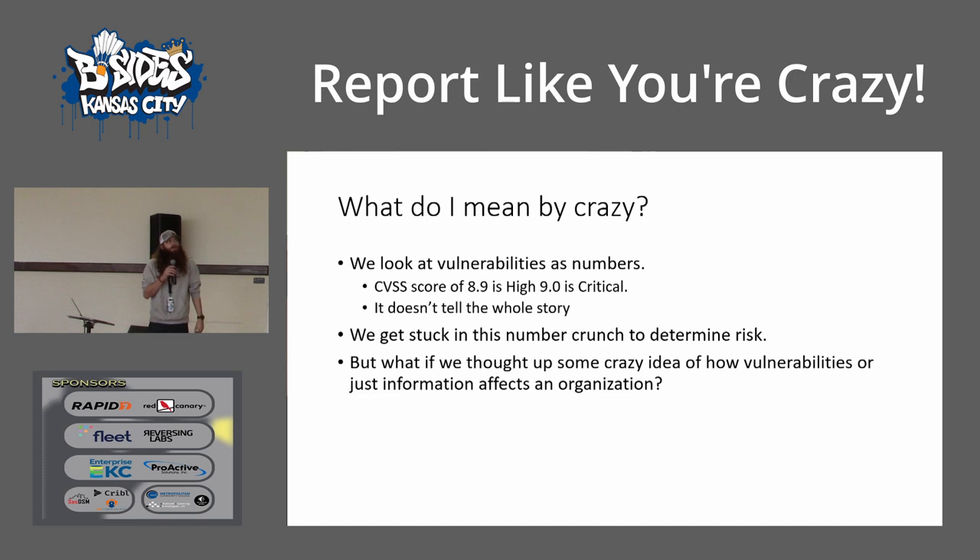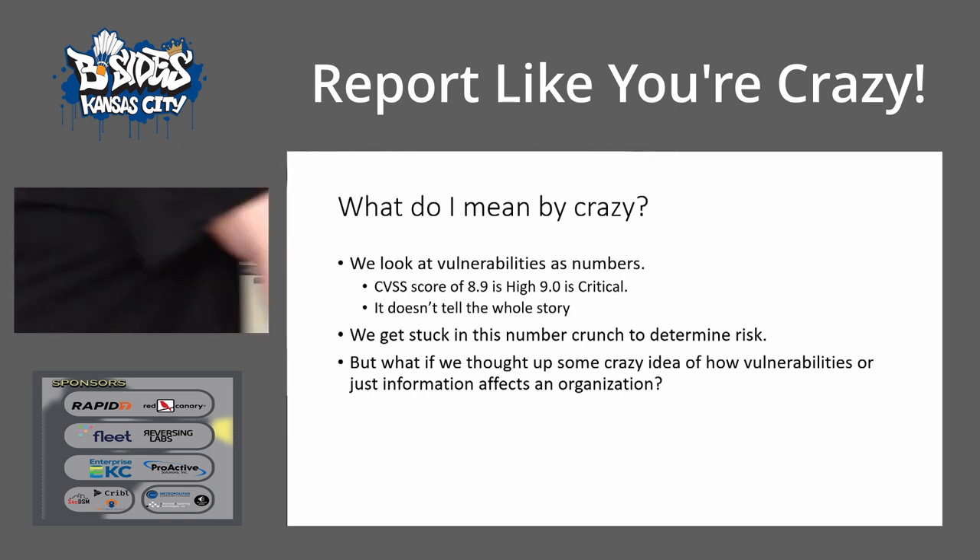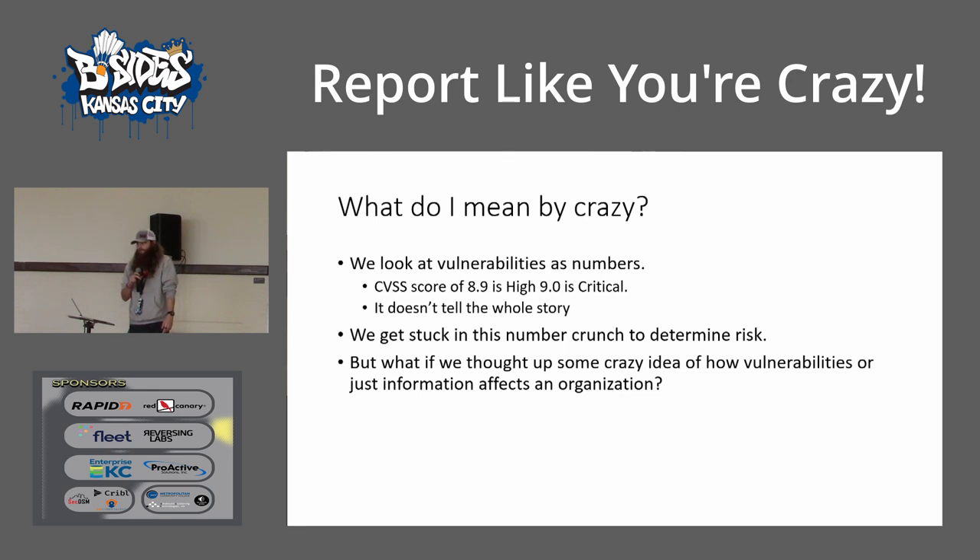So what do I mean by crazy? What's the number one thing that we write in our reports for offensive or defensive? We're looking at vulnerabilities, right? We're looking at the numbers. We're looking at CVSS scores — is it a critical, medium, high, low? I always put this out there when I first started: if we get a CVSS score average of an 8.9 for a client, that's considered high under CVSS standards. But if there's a tenth of a percent more, they're critical. There's a lot of stuff going on there — it doesn't really tell us the whole story.